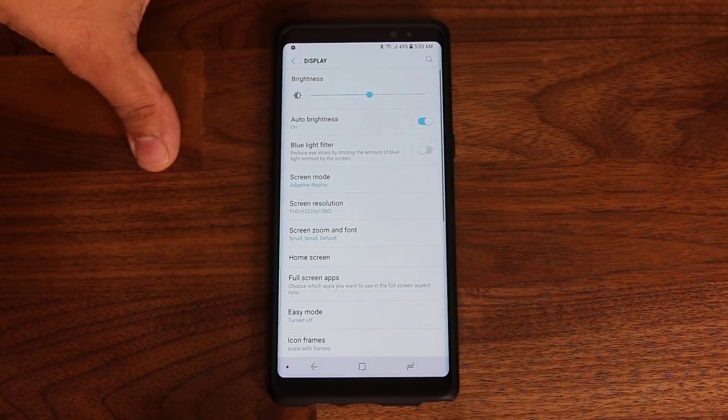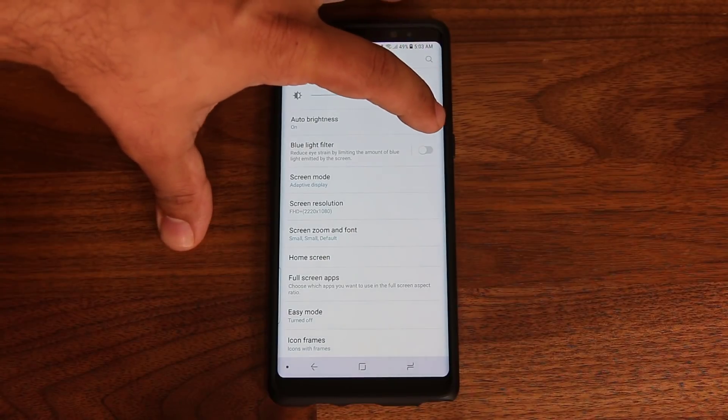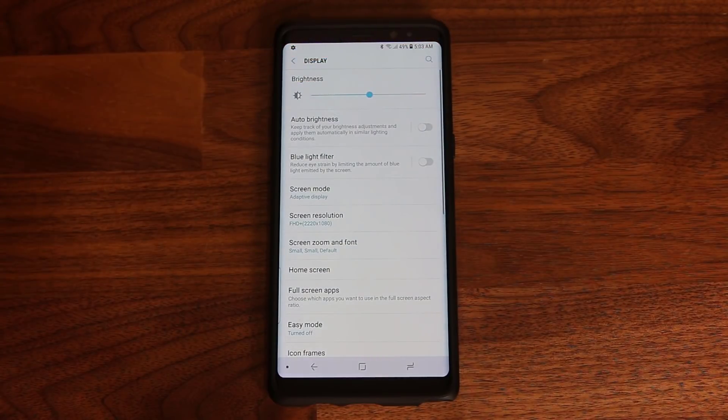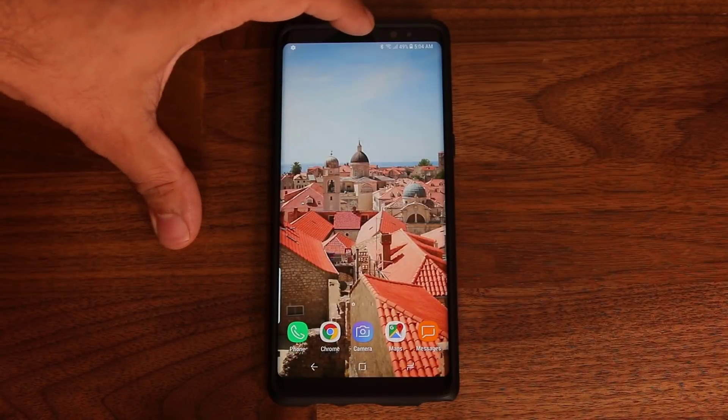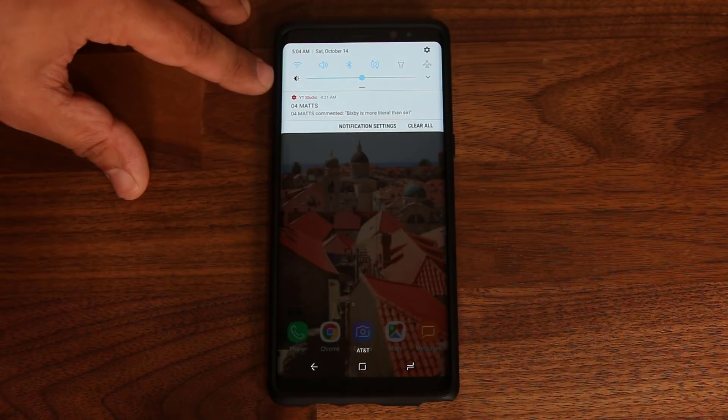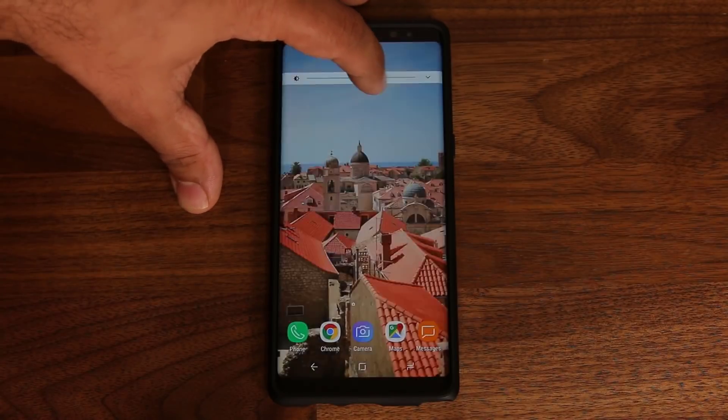The Auto Brightness setting is not always perfect. It's not designed to optimize your battery life — it's designed to adjust the display's brightness based on ambient lighting. As a quick tip, if you pull down the notifications panel you'll see a quick display brightness slider that allows you to adjust brightness back and forth.